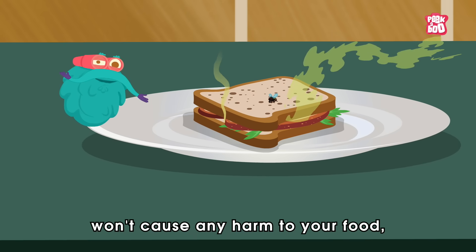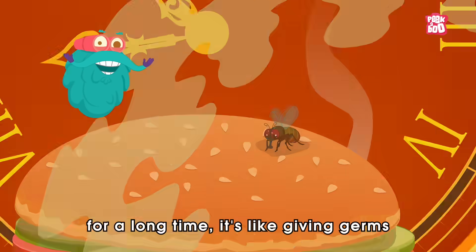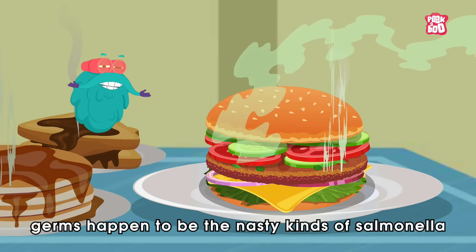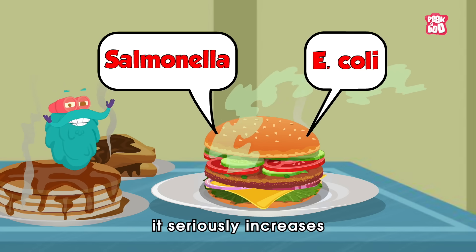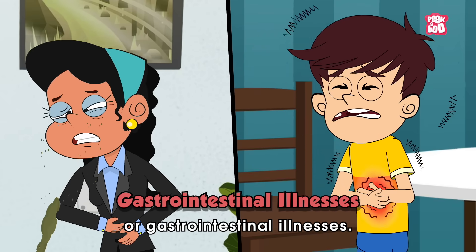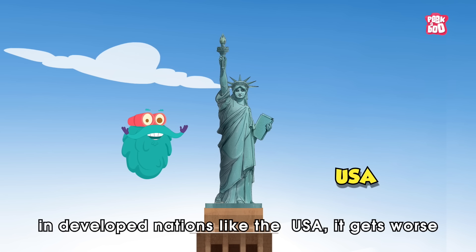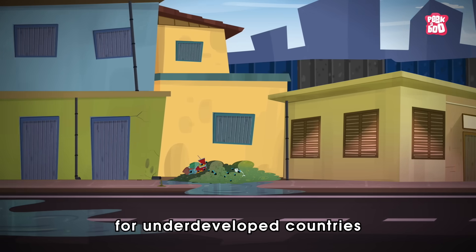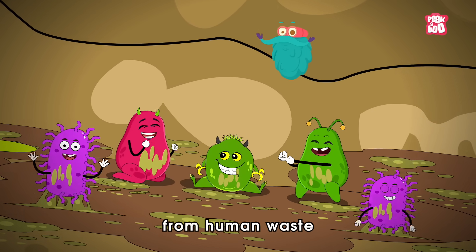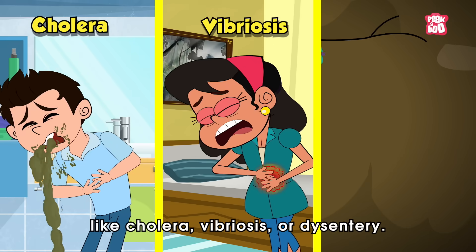Perhaps one quick touchdown won't cause any harm to your food. But when a fly lingers on your meal for a long time, it's like giving germs a VIP pass to grow and multiply. If those germs happen to be the nasty kinds of salmonella or E. coli, it seriously increases the risk of catching infections such as food poisoning or gastrointestinal illnesses. While this might be the worst situation in developed nations like the USA, it gets worse for underdeveloped countries without proper sanitation systems. In these places, flies can carry germs from human waste and spread much more serious diseases like cholera, fibrosis or dysentery.